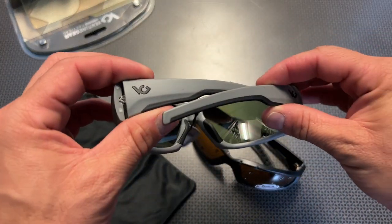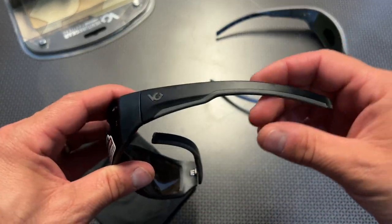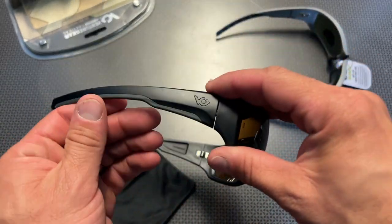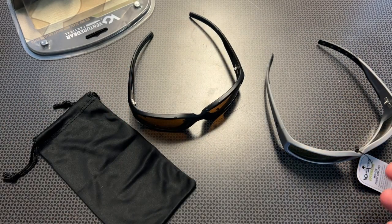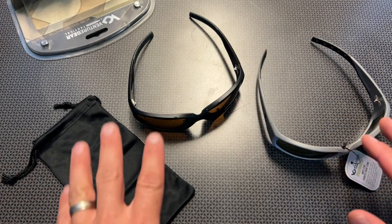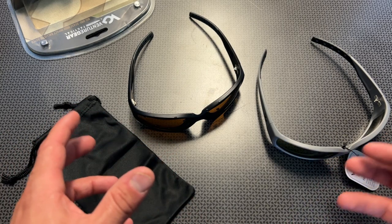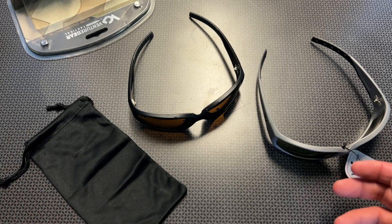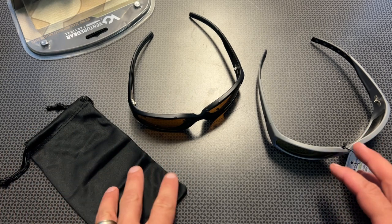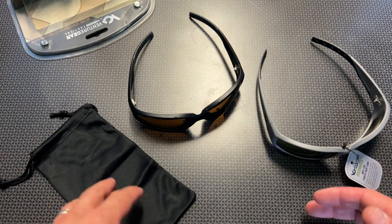These are the gray frames right here, and I believe these are going to be the black frames right here. They also have a few different options with clear lenses, which I'm going to grab a pair of for nighttime shooting. You still want to protect your eyes from a wide variety of things, especially if you're weed eating and it's getting dusk — those are a great option. Anytime you may get fragmentation in your eyes, even if you're a machinist, those clear ones would be good.